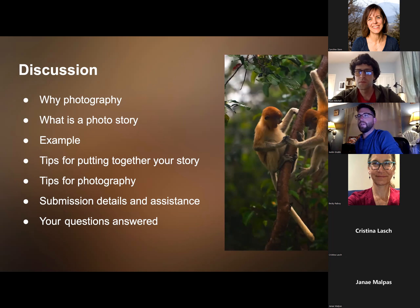We'll go into tips for general photography to make your story stand out, then a quick question session about the first part of the presentation, and then we'll get into some submission details, assistance, and your questions answered.